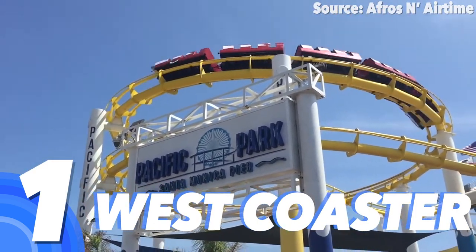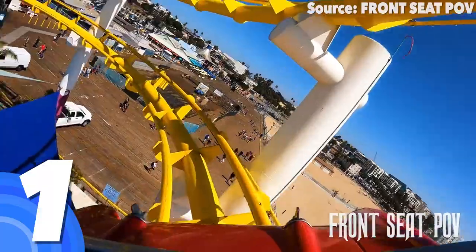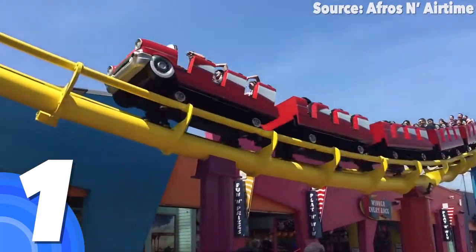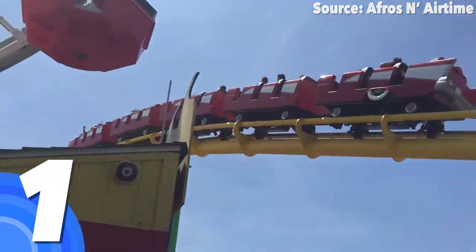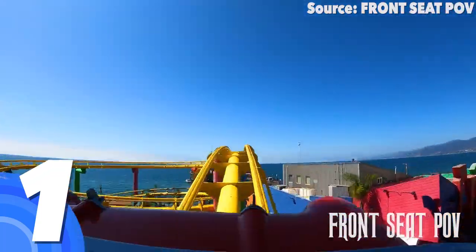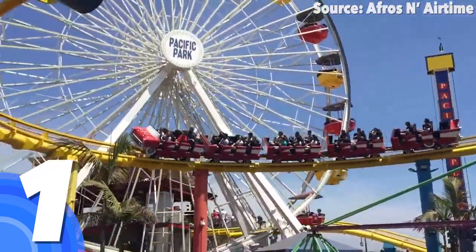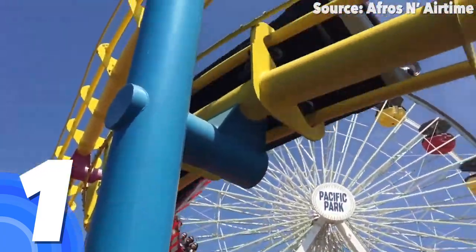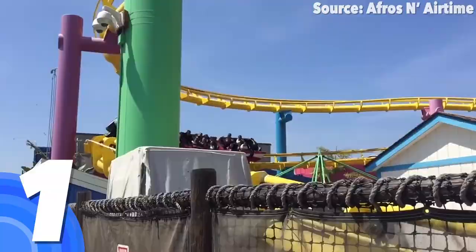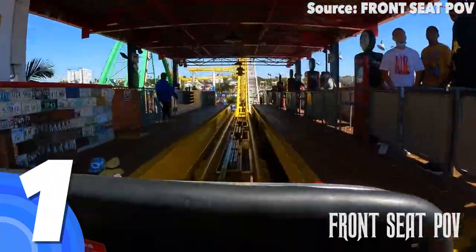Number 1: West Coaster. Both Pacific Park and the end of Route 66 are totally awesome, yet none of them would be what they are today without Santa Monica Pier's very own West Coaster — probably the most famous ride on the planet. For just $12 each, or included under the Unlimited Ride Band, you can race around the entire pier twice, dropping, twisting, and turning in a retro car. And every single time you see it — whether in a video game or one of the many films it features in — you can honestly say you've taken on the West Coaster.